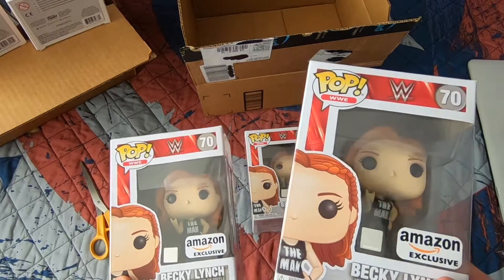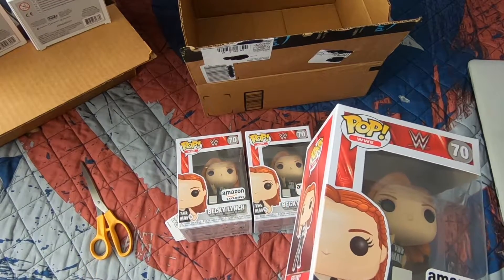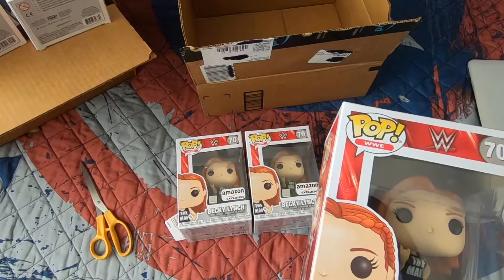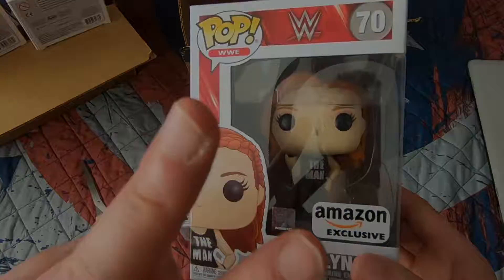Okay guys, that was pretty much it for my unboxing haul. I got a bunch of Funko Pops — I hope you guys enjoyed this quick little unboxing. If you did, please give me a thumbs up, share the video, leave any comments, and subscribe. I really appreciate that. As always, my name is Charlie, I am the half collector half reseller, and I'll catch you guys on the next one. Peace!